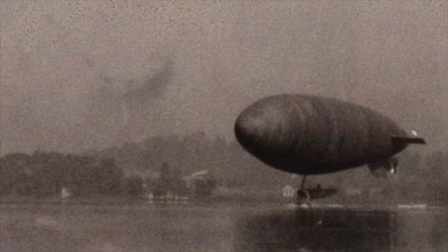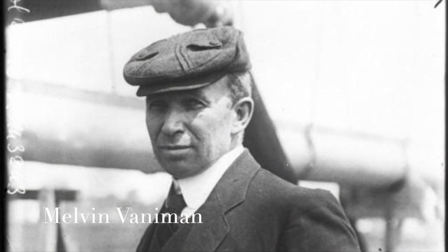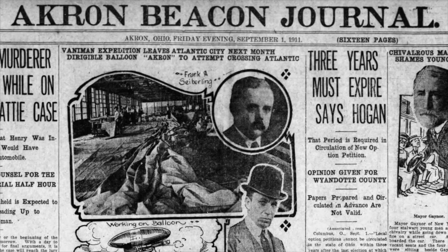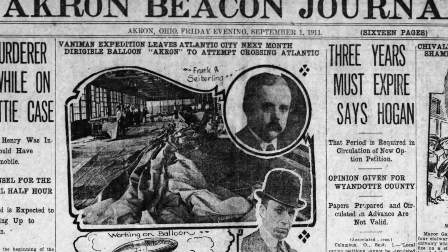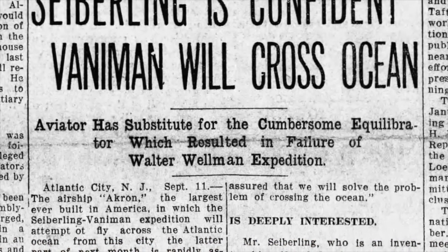Once it arrived in Atlantic City in the summer of 1911, Vanneman began to do test flights. He had a crew of between five and six people. With each test flight, there would usually be some sort of little incident — the landing would be a little awkward, and they'd have some difficulty steering the dirigible. But with each flight, they brought it back down to the hangar, made some improvements, and figured out what needed to happen so that when they finally made that voyage across the Atlantic Ocean, it would go flawlessly. Everyone was extremely confident about the success. Both F.A. Seiberling and Melvin Vanneman were interviewed multiple times, boasting very confidently about how the Akron would be the first dirigible to cross the Atlantic Ocean.